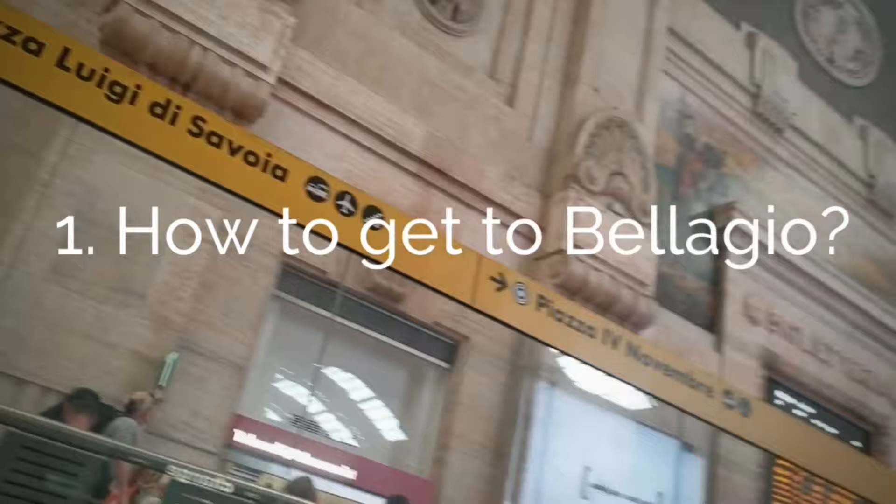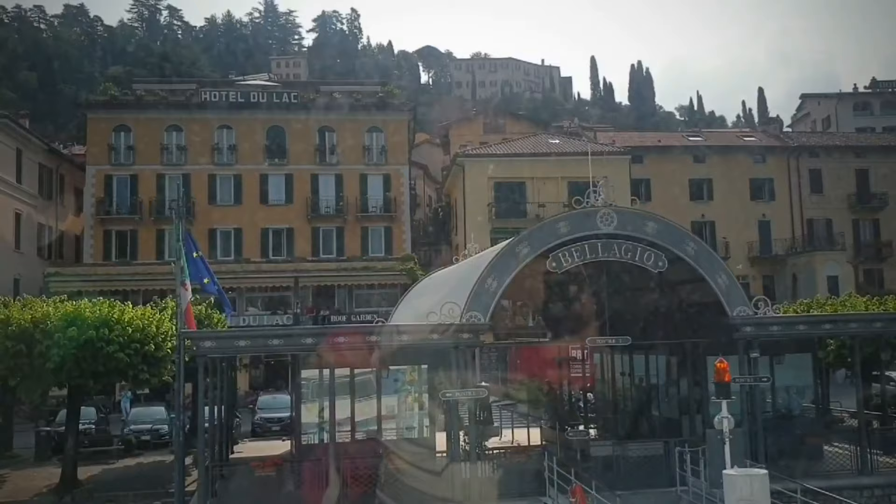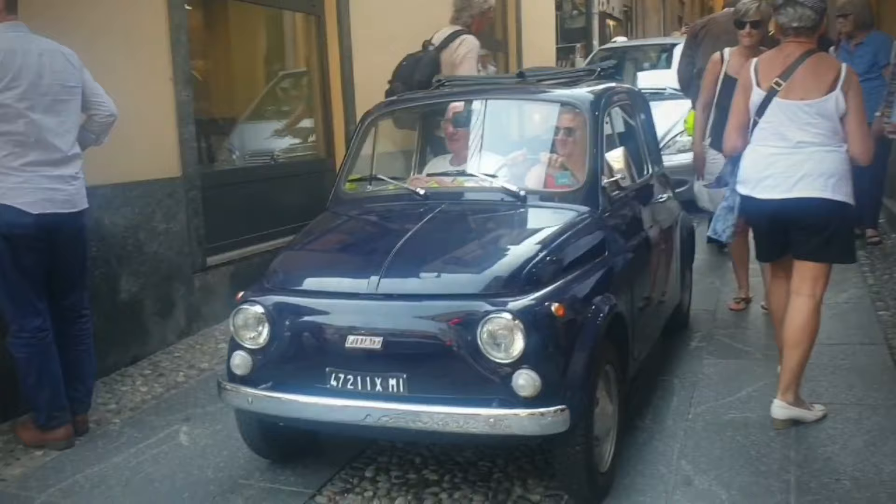Tip number one - how to get to Bellagio. The nearest city is Milan. From there, take a train from Milan Central to San Giovanni station at Como city, then walk about 10 minutes to the ferry station and take an express or slow ferry to Bellagio. Another option is to rent a car if you have a driver's license.